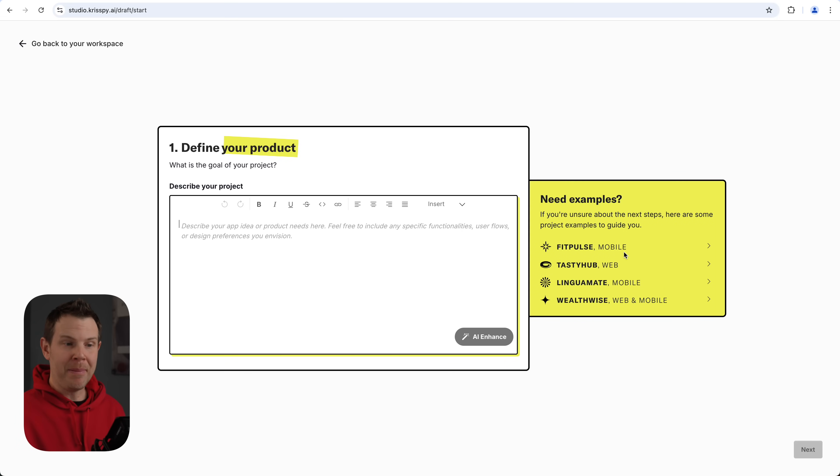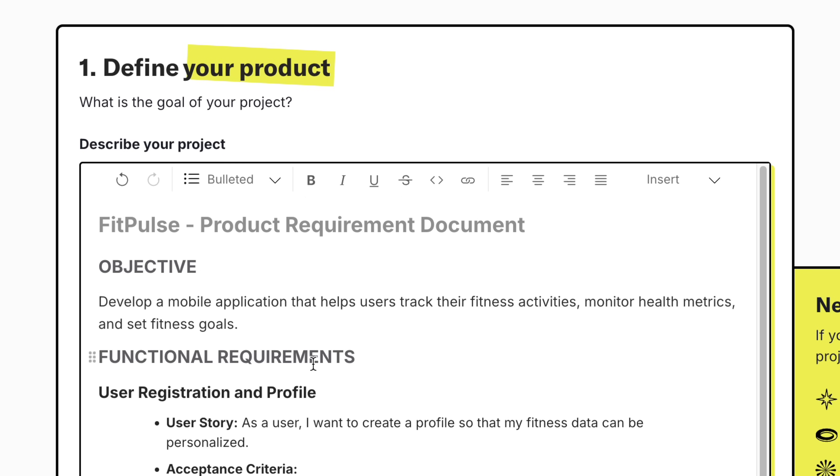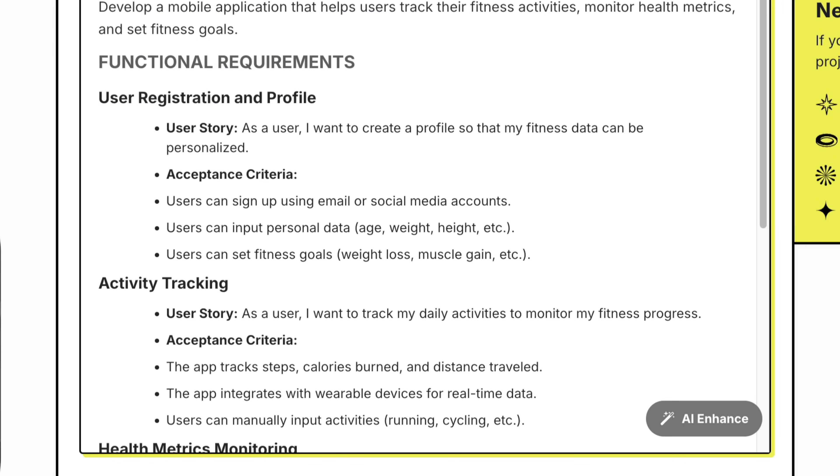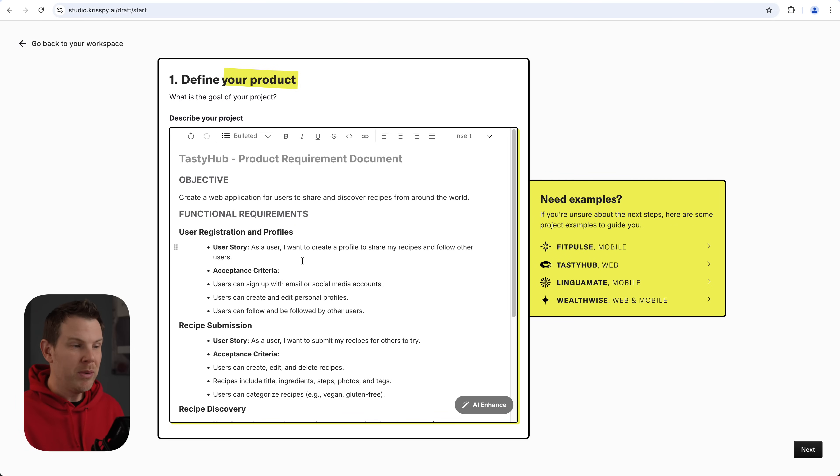I can create a mobile app, a web app, or a web and mobile app. They do give some examples, which is very helpful — so if you wanted ideas for what they're looking for in the description, you could click on FitPulse, a mobile app, and you'll see a little breakdown of what the app requires. It's essentially a product requirement document. Here's what it looks like for their web app, TastyHub.